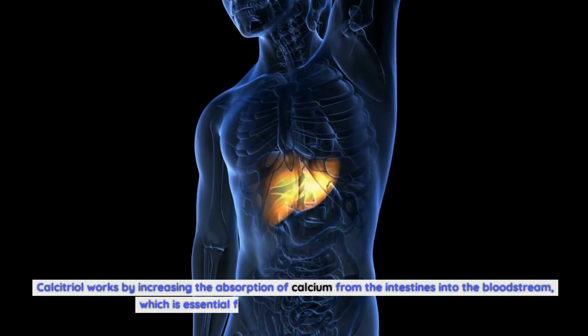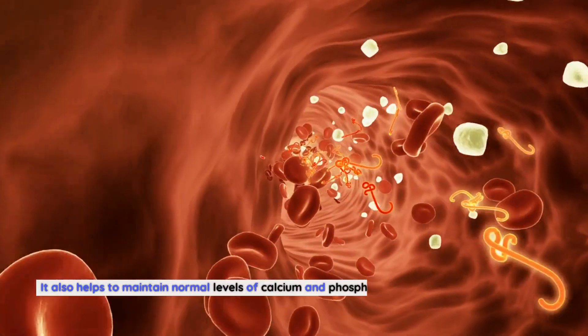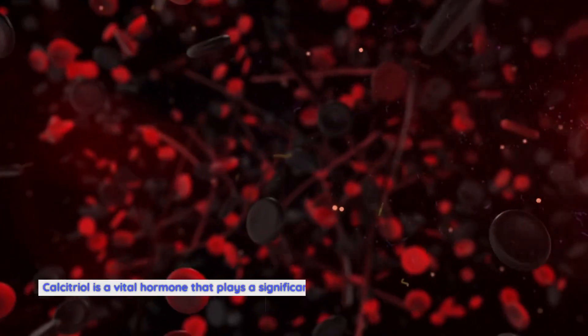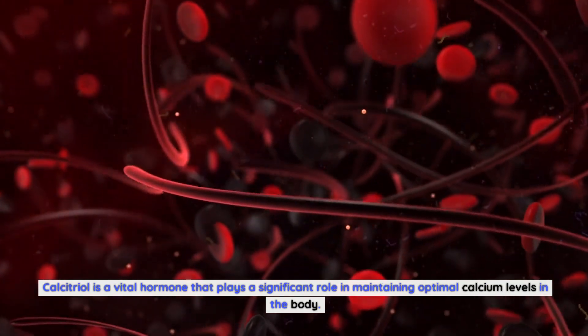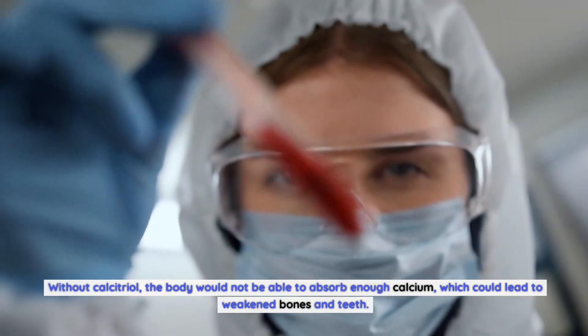Calcitriol works by increasing the absorption of calcium from the intestines into the bloodstream, which is essential for maintaining healthy bones and teeth. It also helps to maintain normal levels of calcium and phosphate in the blood and promotes the formation of bone tissue. Calcitriol is a vital hormone that plays a significant role in maintaining optimal calcium levels in the body. Without calcitriol, the body would not be able to absorb enough calcium, which could lead to weakened bones and teeth.